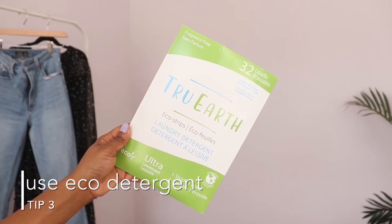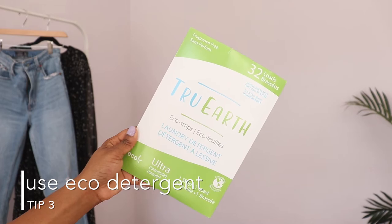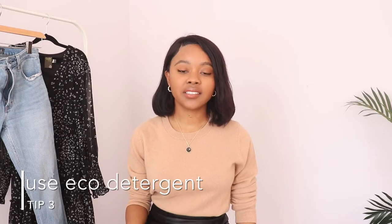The next tip has to do with the detergent that you use. You want to try to use an eco-friendly detergent because that's not only healthier for you but safer for the environment. Also use less detergent, because the more detergent you use — especially if it's a toxic one — it's going to end up eating away at your clothing and making it look more dull.